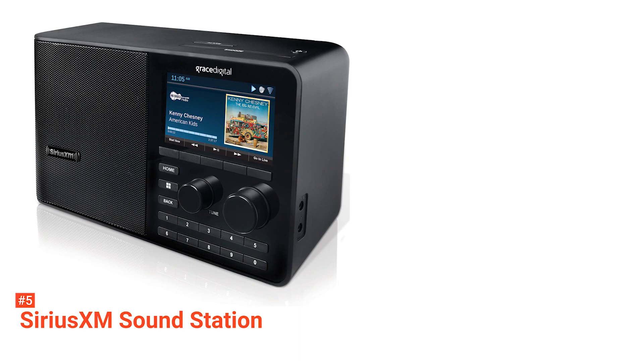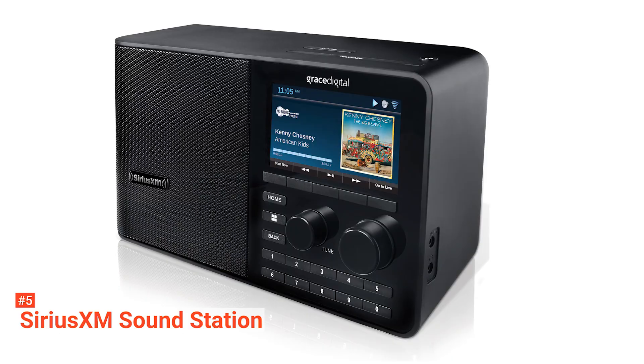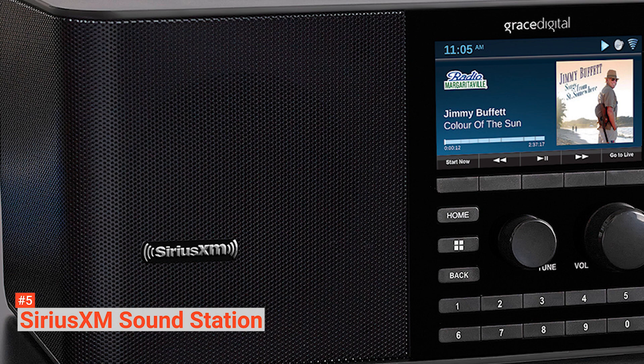In case you were busy and didn't get what was being broadcasted, you can rewind, pause, or replay. Moreover, you can choose your 10 best channels for easy access when you want to catch up with the show. Having this radio also allows you to sign up for its streaming subscription.